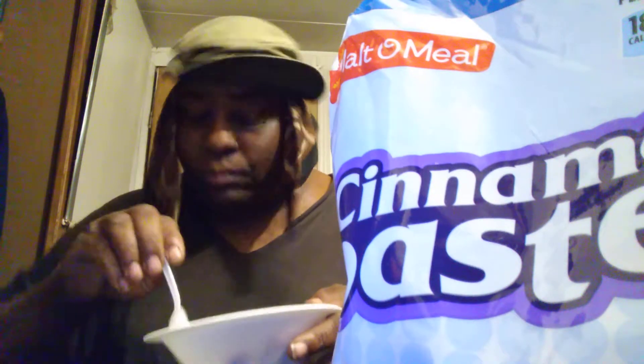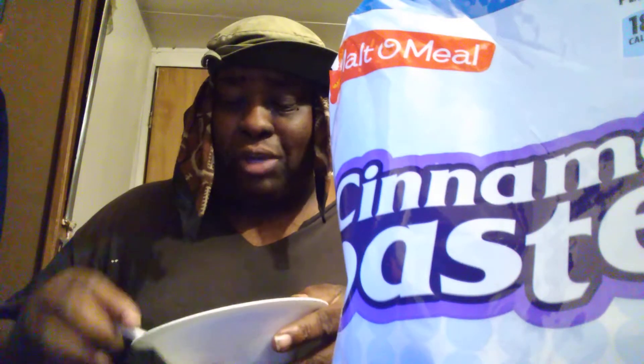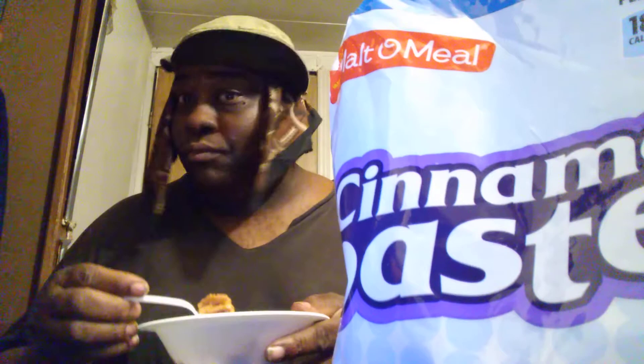I would say they're right on with them if that's what they're going after. They're doing a pretty good job. For a dollar for a 10-ounce bag, you can't beat that price. This is good — real good.